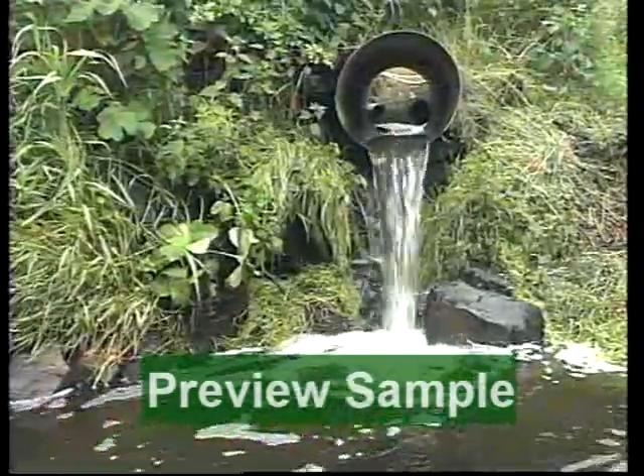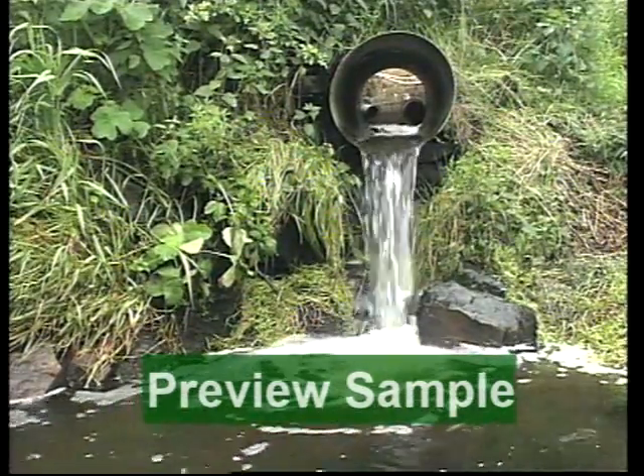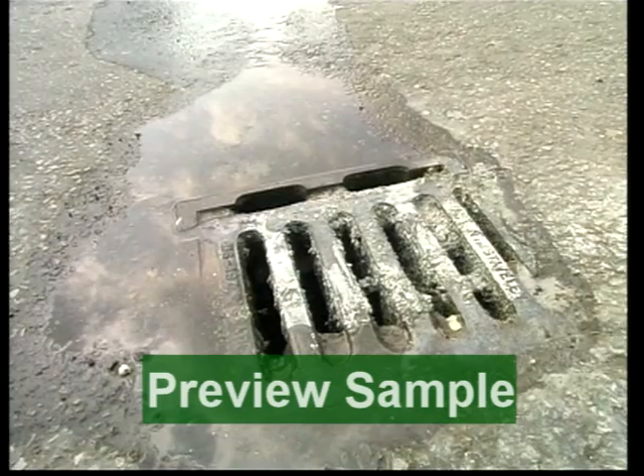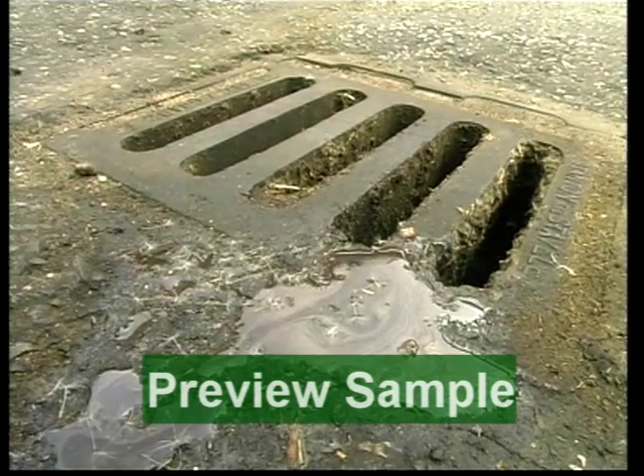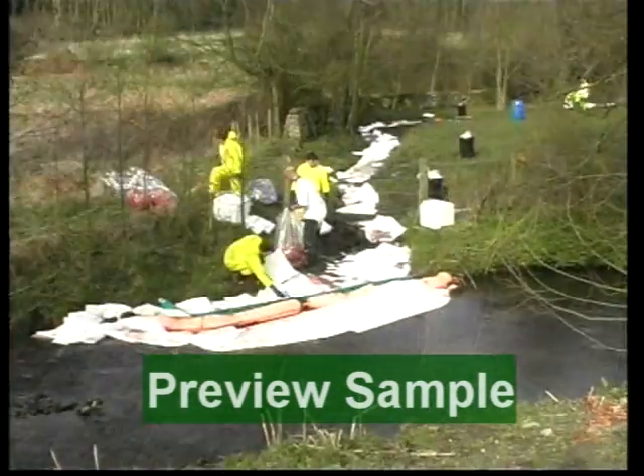Surface water or storm drains discharge directly to ditches, streams, rivers, or soakaways. If chemicals or oils enter these drains, they can cause serious environmental damage and threaten rivers and drinking water supplies.